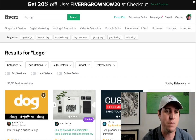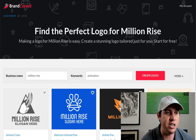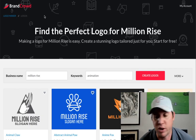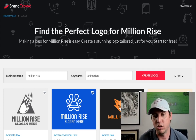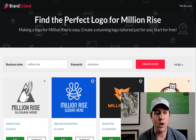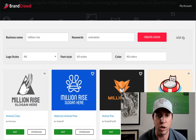Now we're going to jump into the second site. This site is called BrandCrowd — brandcrowd.com — and what it allows you to do is create very professional logos. We're going to use my name as an example. You can even do keywords like 'animation' and create logos from that. You can change the logo styles, font style, and color. People go to Fiverr because they don't know about websites like BrandCrowd where they can actually create logos themselves.